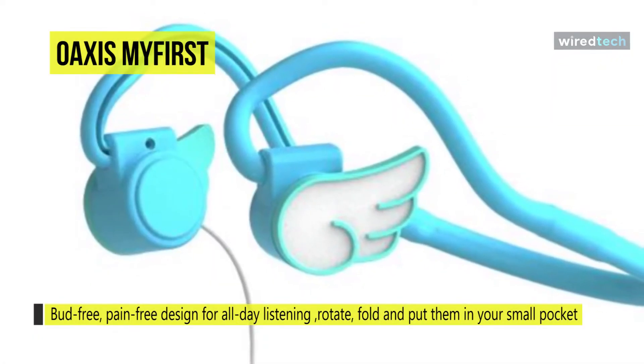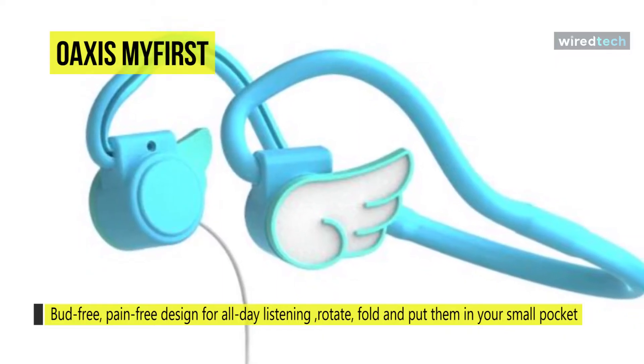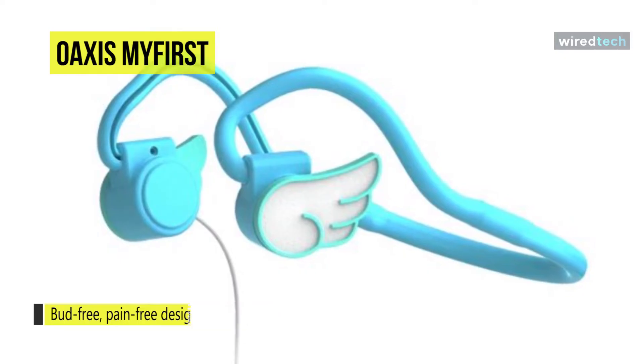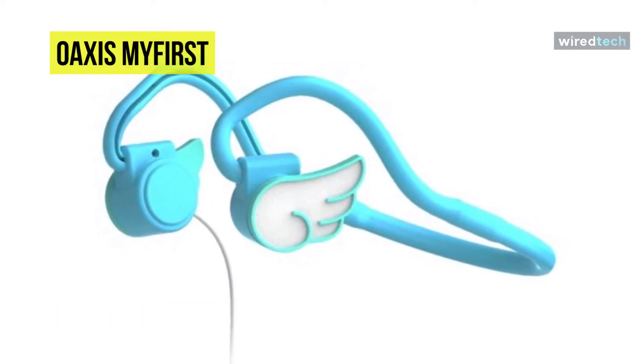Designed with a 1.2 meter cable length, it can easily reach your phone on the go. The standard 3.5 millimeter audio jack can fit iOS or Android smartphones, tablets, or Mac or PC computers.